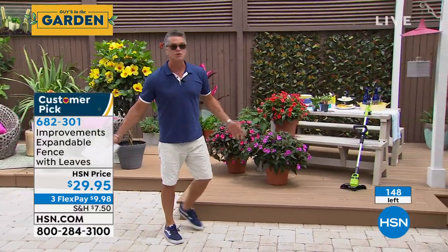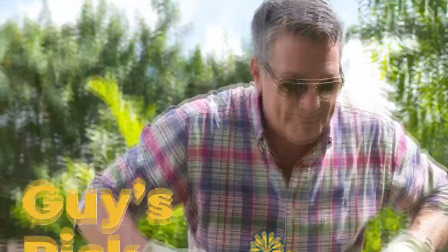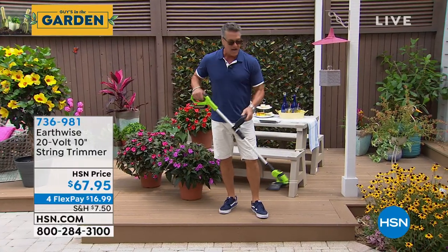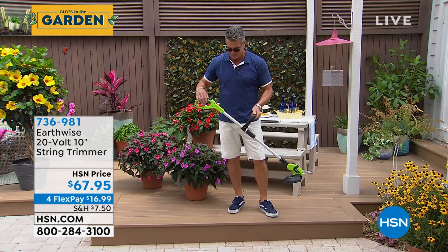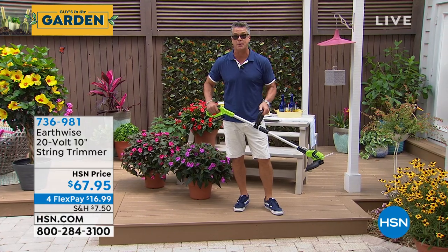We're in a new hour — this hour is all about plants from Leaf and Petal. But before we get to that, I want to give you my pick of the hour. Today it is not a plant — it is actually a tool. I get more requests for what trimmer I use for grass and weeds, and this is it right here. I love this Earthwise trimmer. First of all, it's super duper powerful.